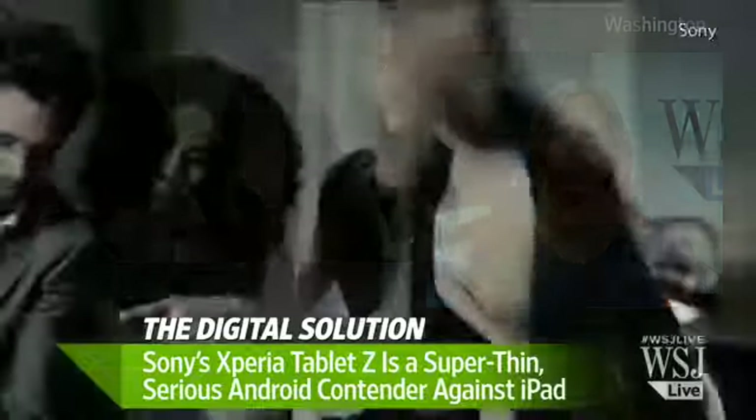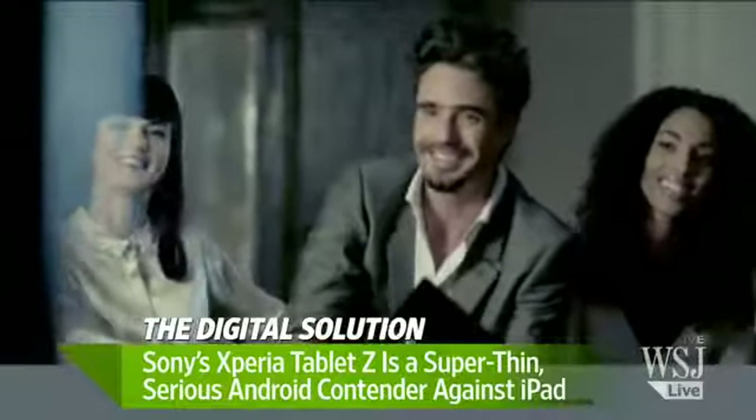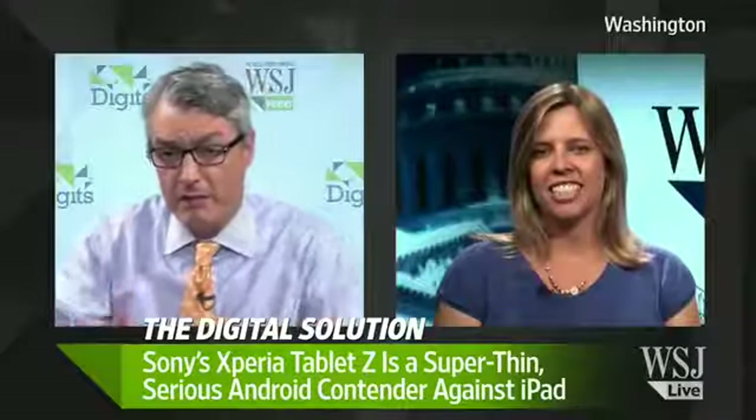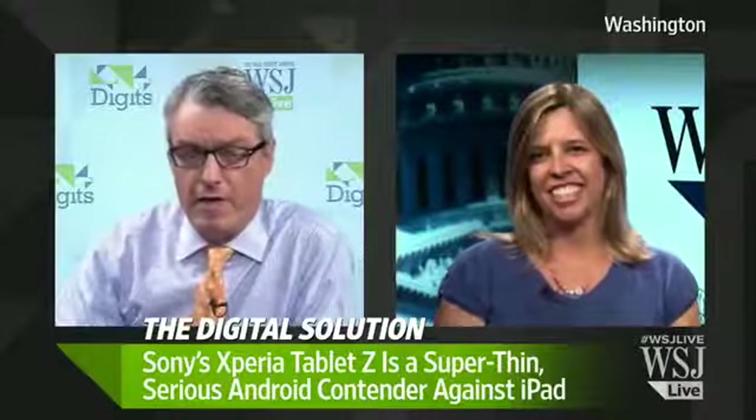Sony really zeroed in on design here, and it looks great. Being able to take it in the bath is great. There is a problem though — and that's battery life.